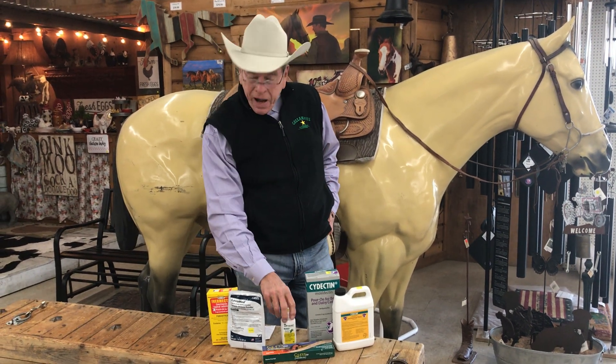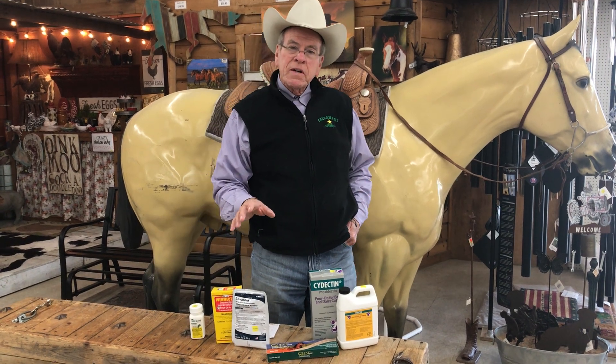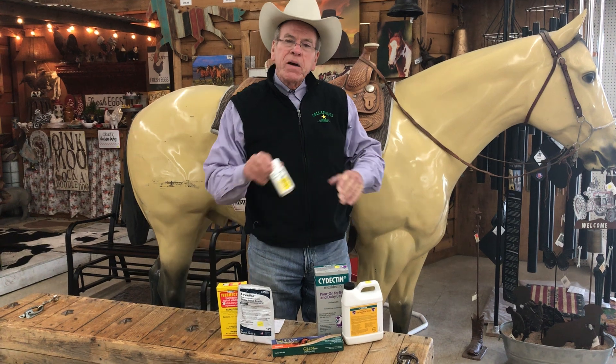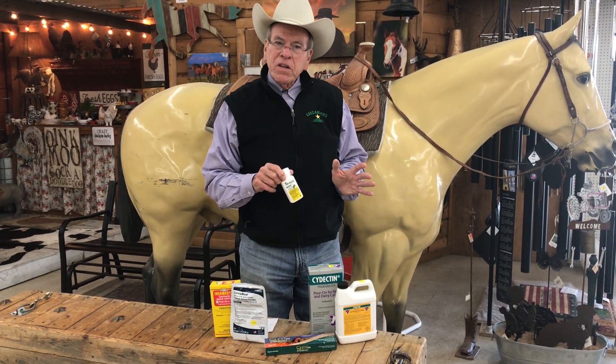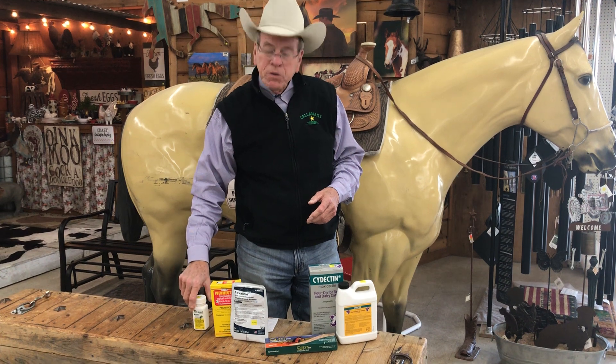Now, don't buy ivermectin, don't buy Safeguard — those things are not effective against Haemonchus contortus. We see a lot of confusion in the marketplace. People come in saying they wormed with a certain wormer, and it does not work. They say it says 'goat wormer' on there — but that doesn't mean it's going to work. These things have been rendered ineffective as the worms mutate.